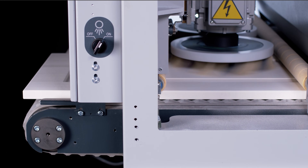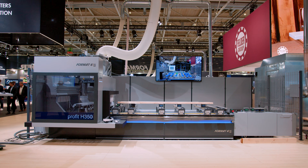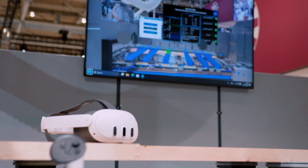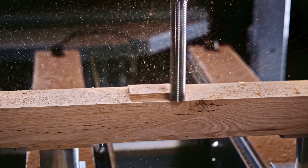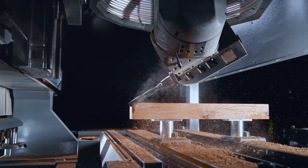What matters is what will be possible tomorrow. Format 4 CNC machining centers open up limitless design possibilities, deliver the highest precision and set new standards for production speed — chassis build construction at the highest level.